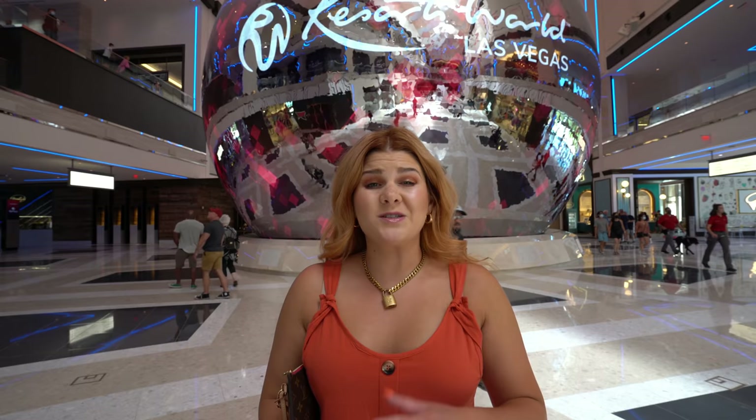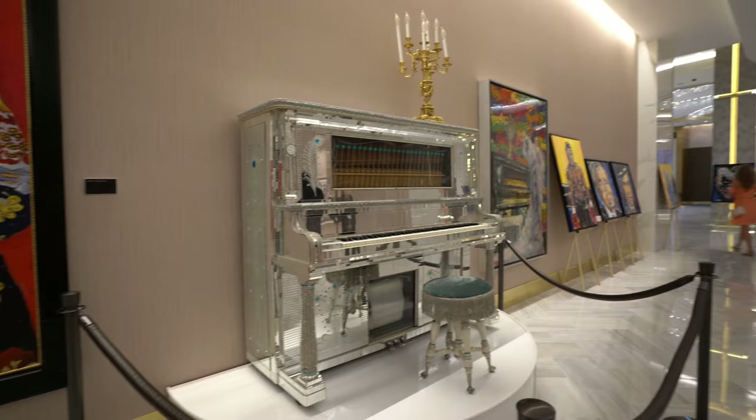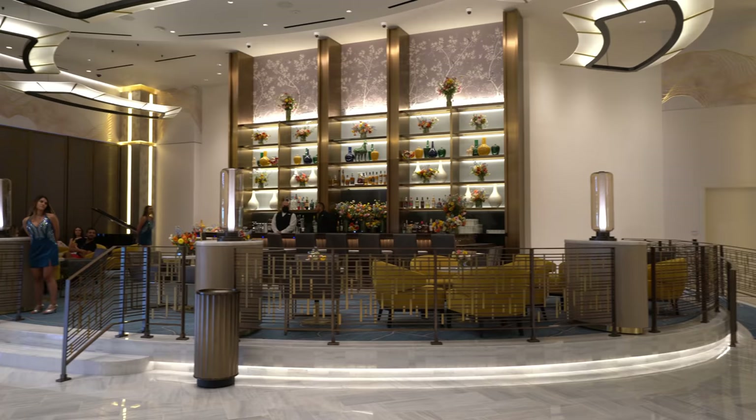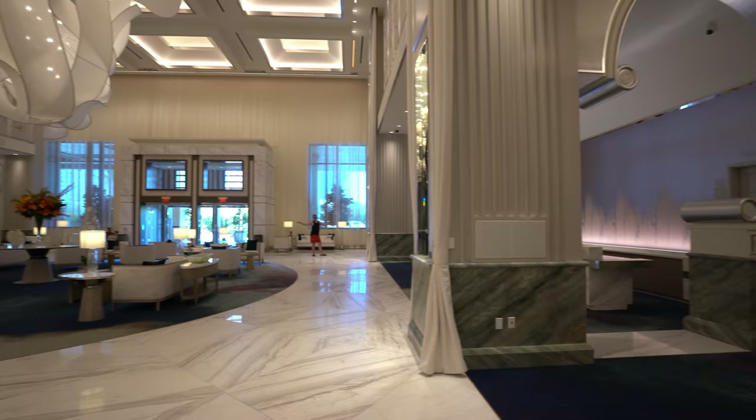We really want to explore all of Resorts World. Resorts World is made up of three separate towers: the Crockford's, the Conrad, and the Hilton Tower — all with their own separate lobbies. The first lobby to check out would be the Hilton lobby — you'll know you're there when you see a dog kissing a rabbit on top of a hippo. It's usually the busiest. The Conrad lobby features Liberace's piano as well as live fine art, and a separate bar just for Conrad guests.